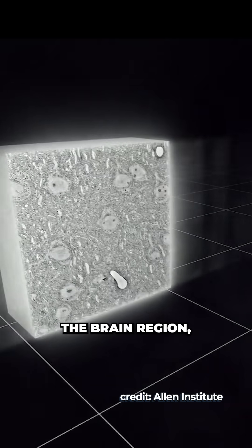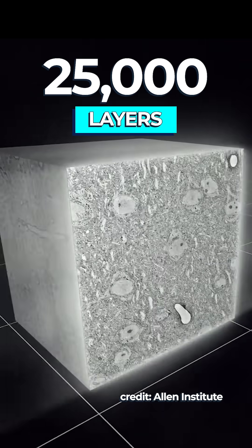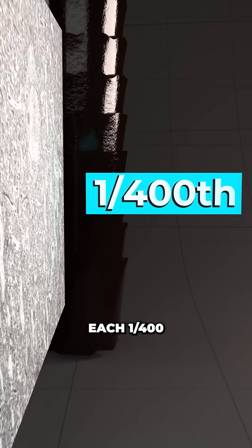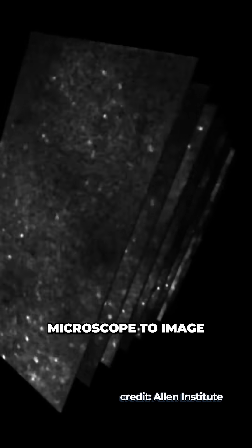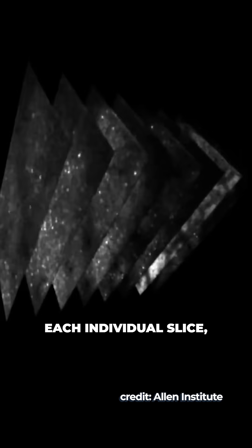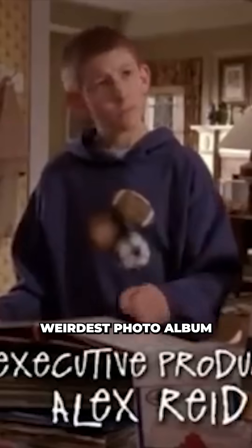Next, a second group dissected the brain region, slicing it into 25,000 layers, each 1/400th of the width of a human hair. Then, over the course of 12 days and 12 nights, they used an electron microscope to image each individual slice, producing the world's weirdest photo album.